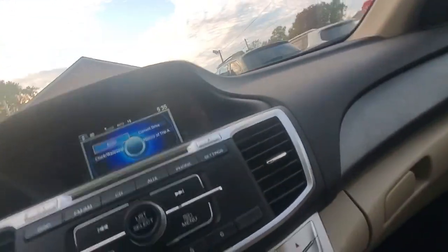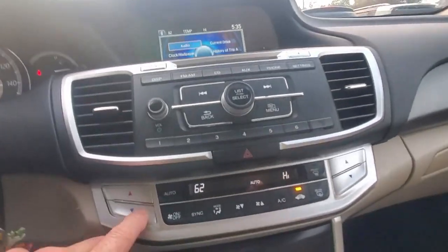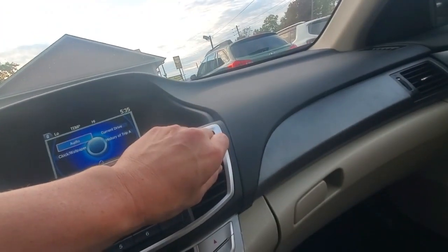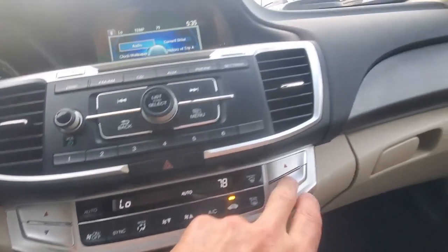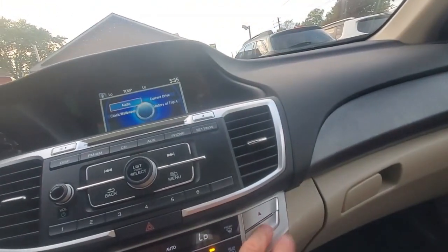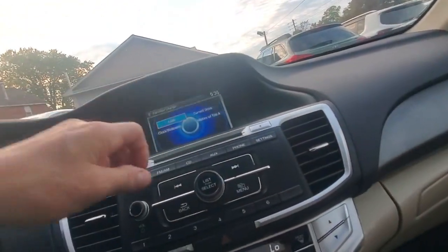Let's check out climate control. Let's make sure the AC is working first — right now it's already coming out cold. Let's lower this one here; this is a dual climate control. The heat was already working, coming out hot, and now it's coming out ice cold. Climate control is working, everything's good.